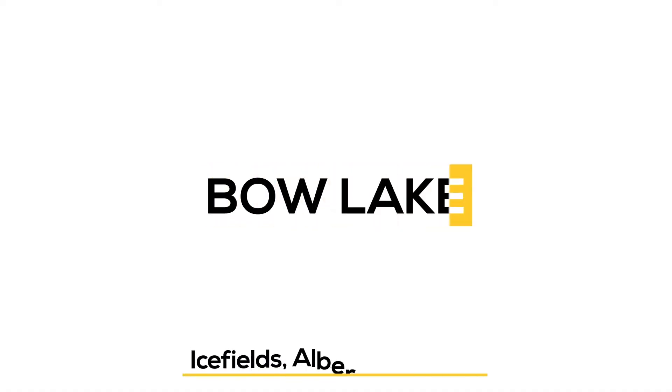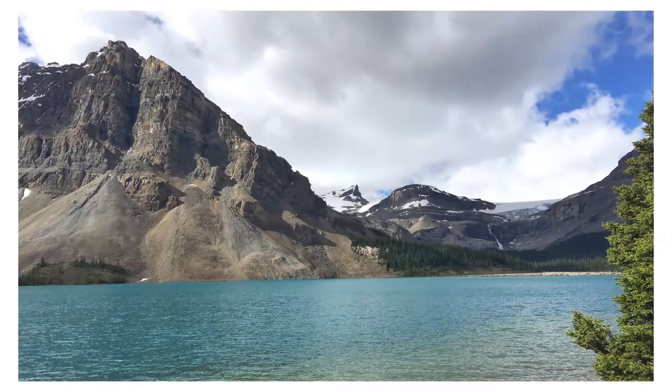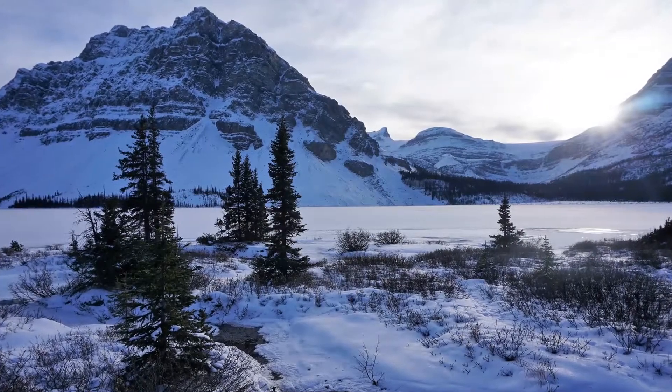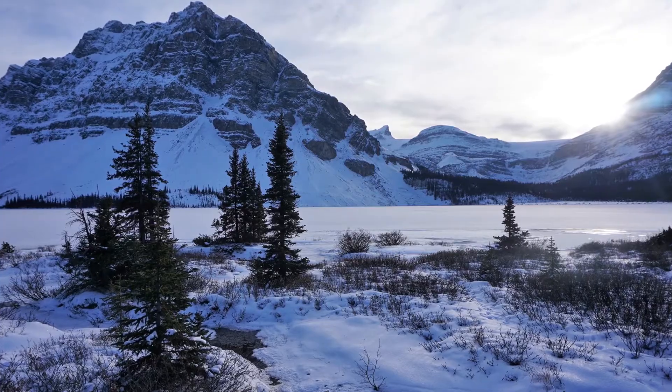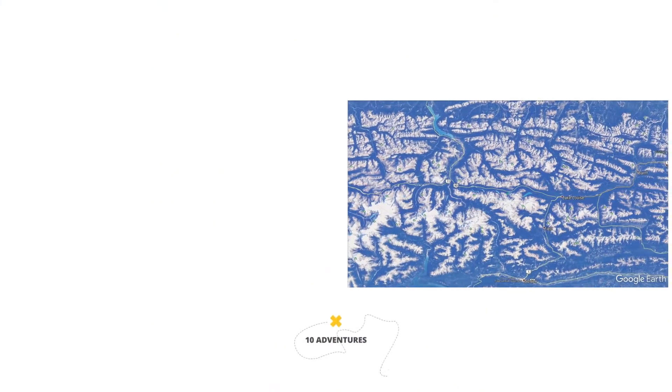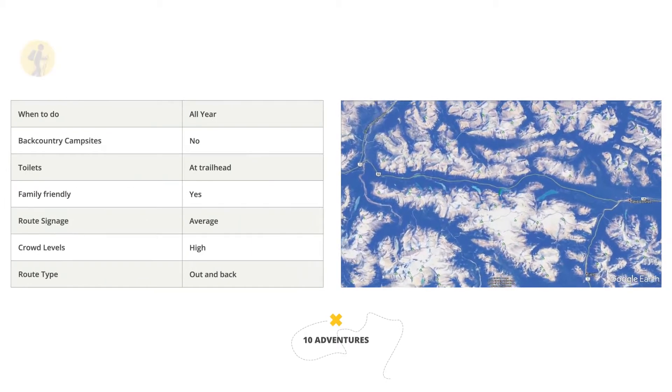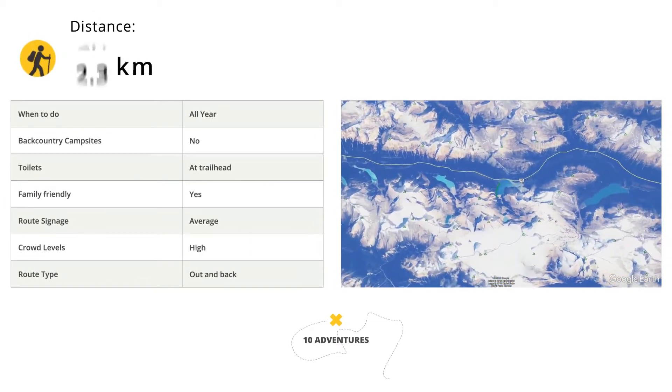This is Bow Lake, one of the best family hikes in Banff National Park. Anybody driving the Icefields Parkway should stop in at Bow Lake and do this family-friendly hike. Hiking along the edge of Bow Lake is a great break. Enjoy the lovely views of Bow Lake on this easy hike. The hike along the shores of Bow Lake is a classic, family-friendly hike in the Rockies.